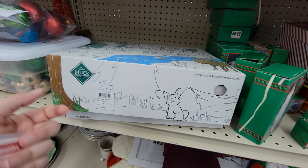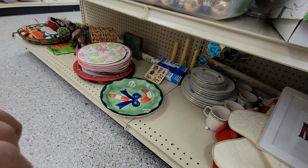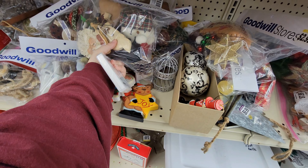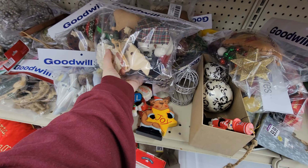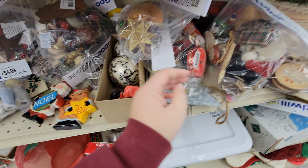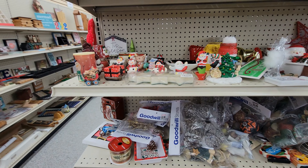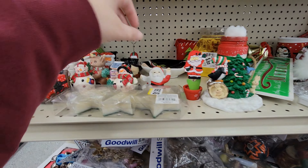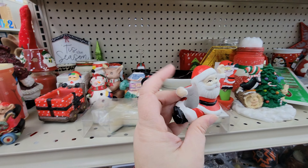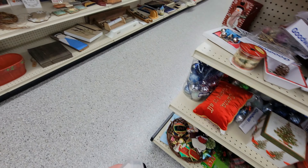We've got some grab bags here of pumpkins, vegetables, things like that. And a little box here of some blue ornaments for $4.99. Some grab bags of ornaments here. And then there's Notorious Serial Killer Berlin card games — I want to get those, I think my kids might like those.